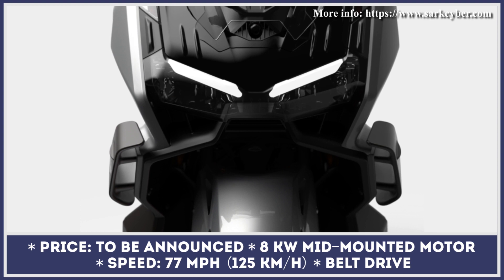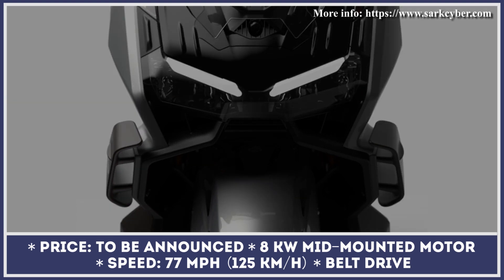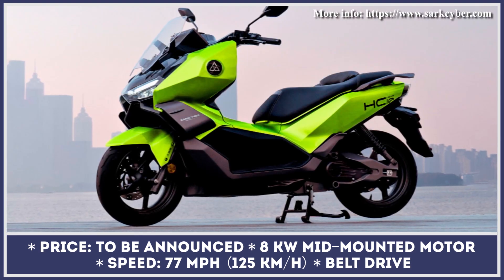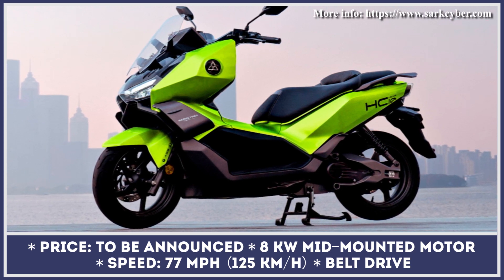SarkCyber is yet another rising e-mobility manufacturer from Asia that is planning on expanding to European and international markets. Their recently presented lineup comprises several models. However, we find the HC-10X scooter to be the most exciting of them.